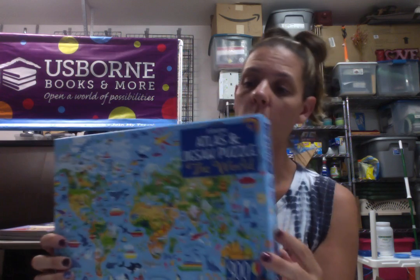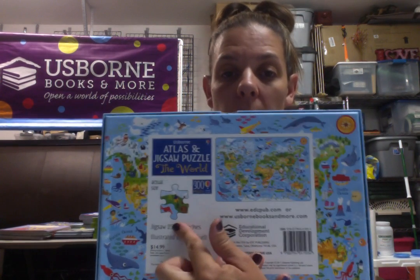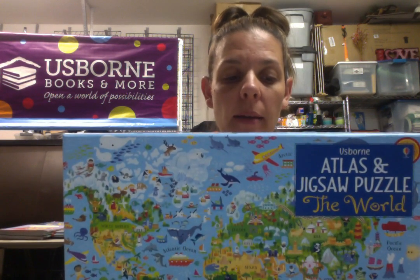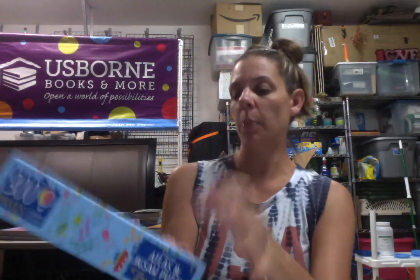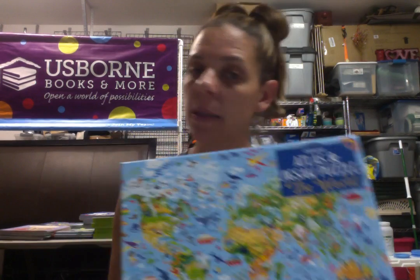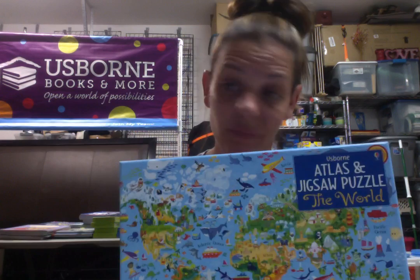Next we have this Atlas and Jigsaw Puzzle. It's a 300-piece puzzle, and it's great for teaching kids about our world and the different continents. It's really colorful and fun, a great gift and a great summer activity. This one's $15, so we'll do $7.